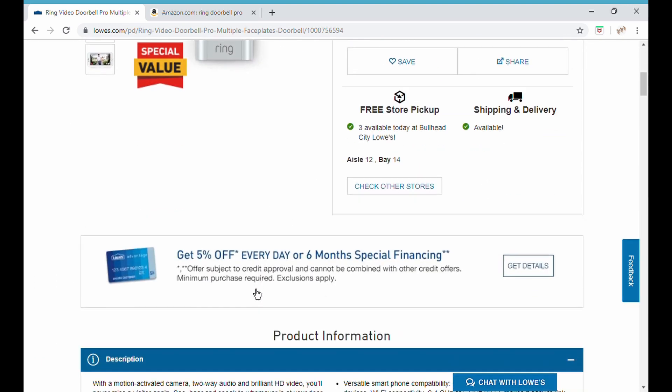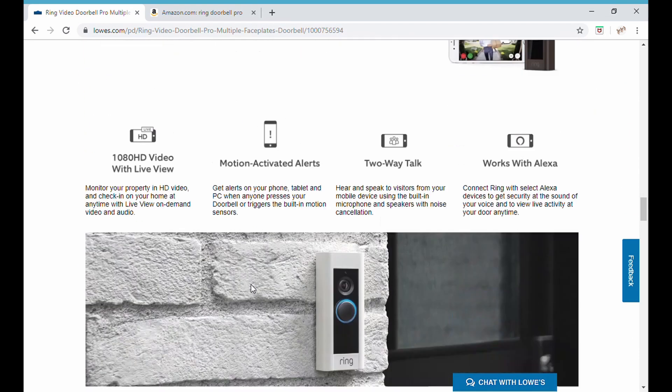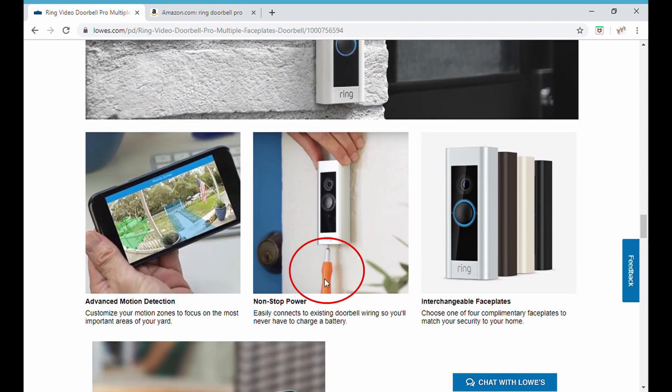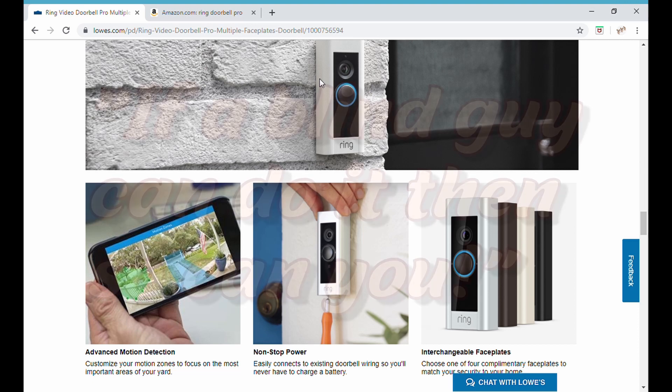This installs right over your existing doorbell. You have multiple faceplates so it looks good with your installation, and right here you have a security tool that will keep people from tampering — keep that tool handy. As I said, if you have an existing doorbell wire it works with that. It's a little bit not quite plug and play — you have to wire this thing, anchor it, and then wire in a module to power your Ring Doorbell.